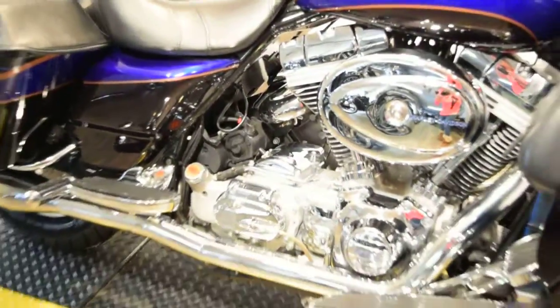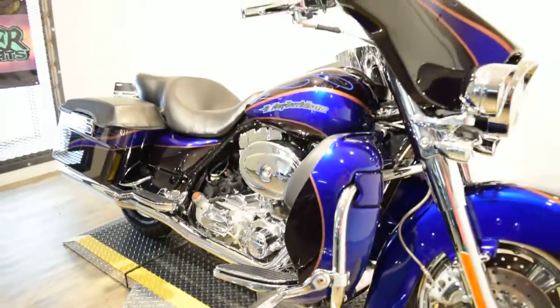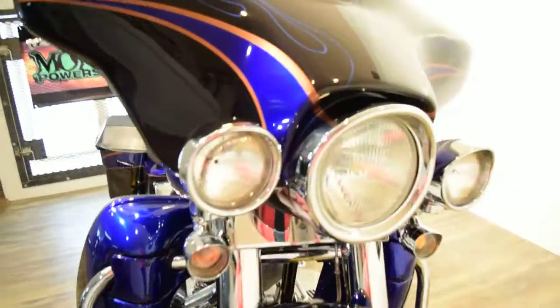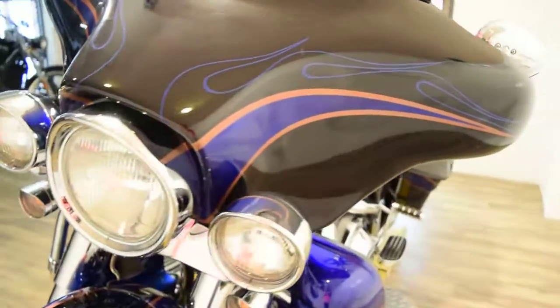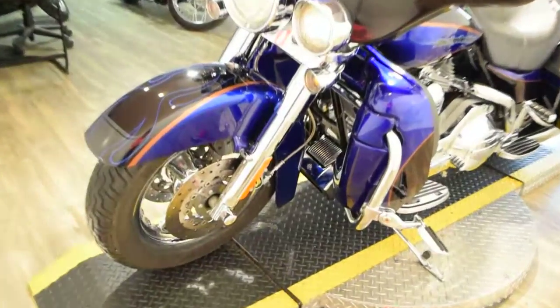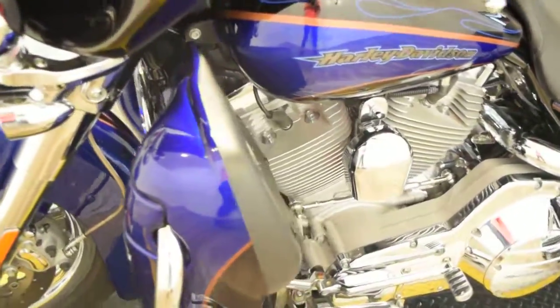The website is www.monsterpowersport.com. There you can also browse through over 300 other pre-owned power sport vehicles, which are all fully serviced and safety inspected before they leave the door. We do offer financing on our inventory — you can fill out an application on our website.